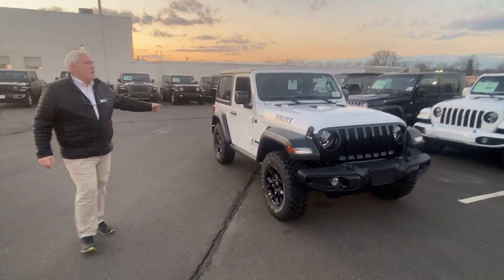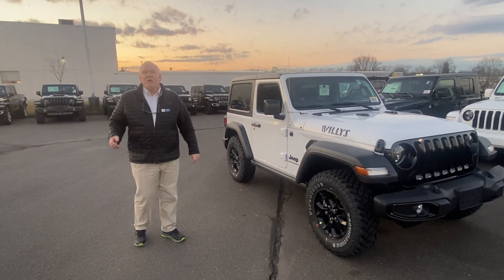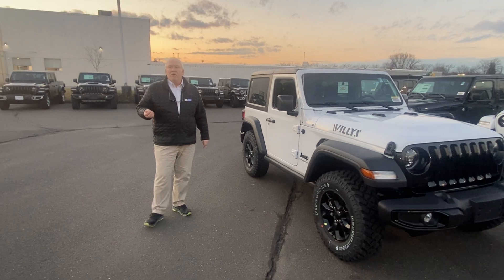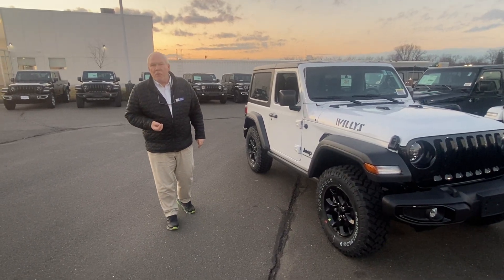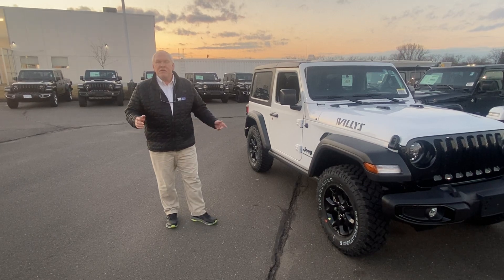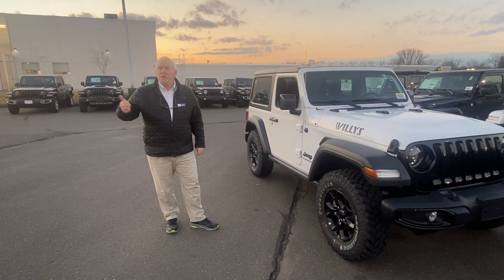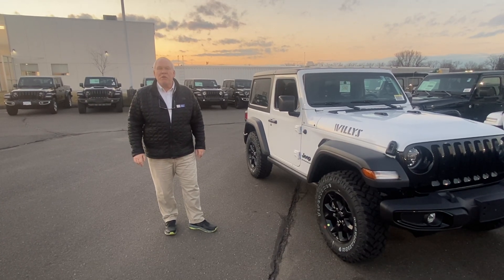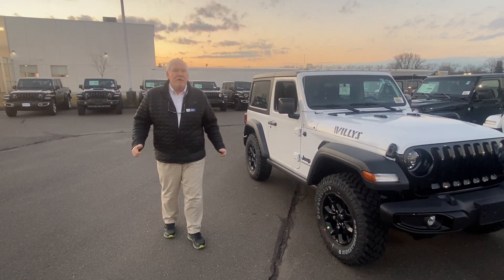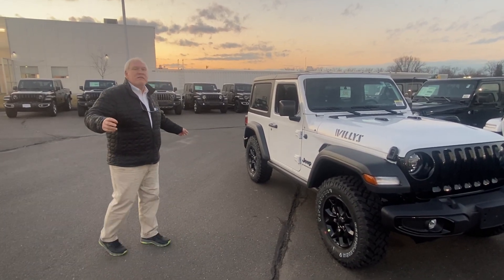Number two, temperature-sensitive heated seats. These seats are going to go on when the ambient temperature is below 40 degrees, and this is going to happen whether or not you push any buttons. You do the remote start from home, car's outside, it senses that the temperature is below 40, and you're going to get out there and everything's going to be nice and toasty. That's number two.